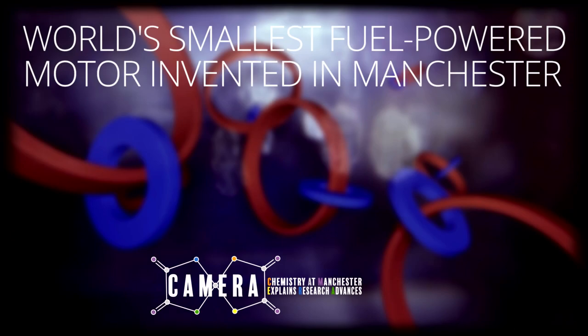Here at the School of Chemistry at the University of Manchester, the world's smallest fuel-powered motor has been invented. For many years now there's been a drive to understand and control things at ever smaller and smaller scales, down in the nanotechnology realm.